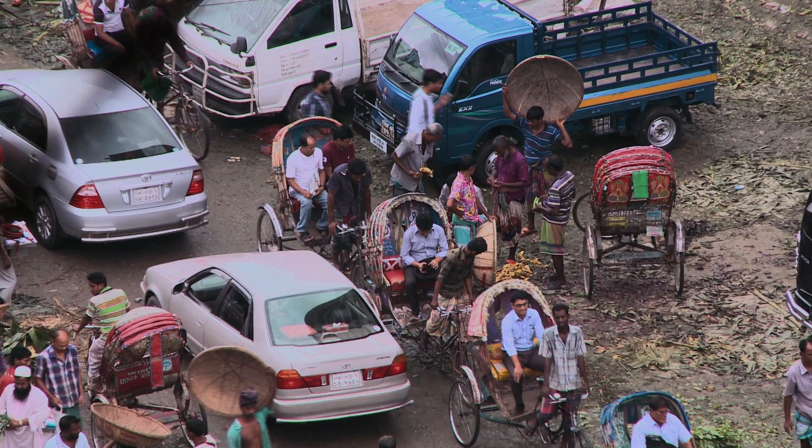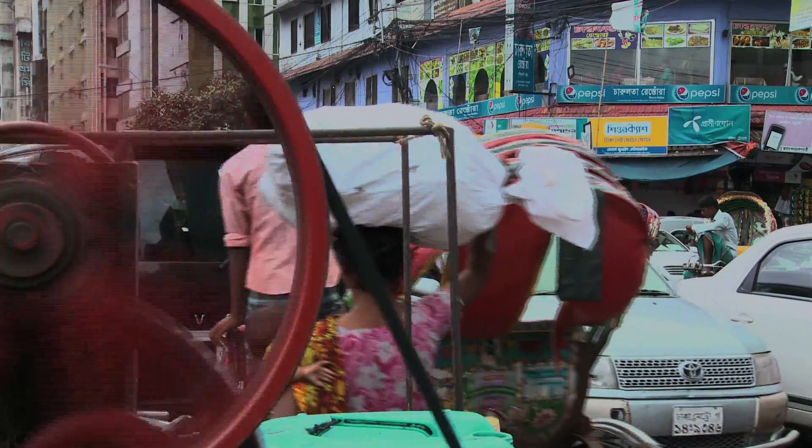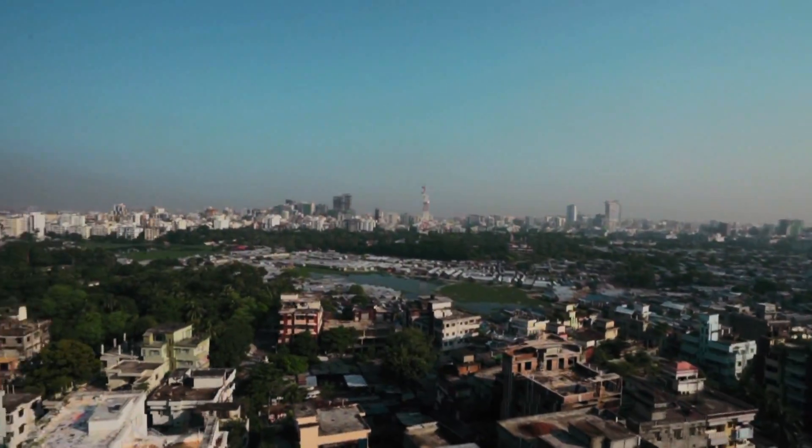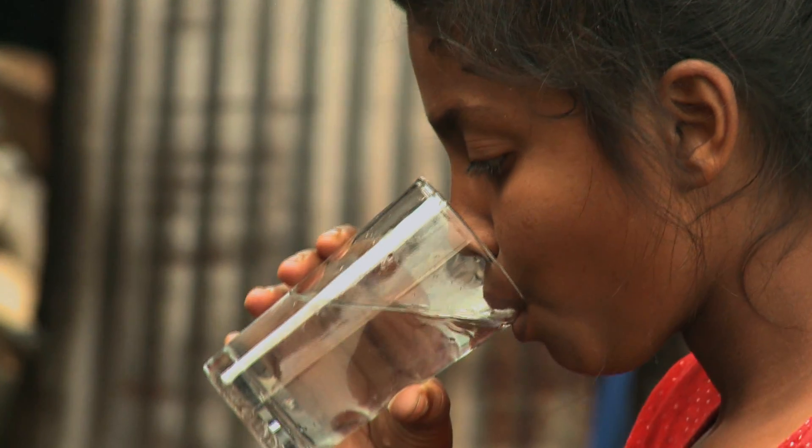Dhaka, the capital city of Bangladesh, is the second fastest growing metropolis in the world. Almost 16 million inhabitants live in the city and they all need safe water.